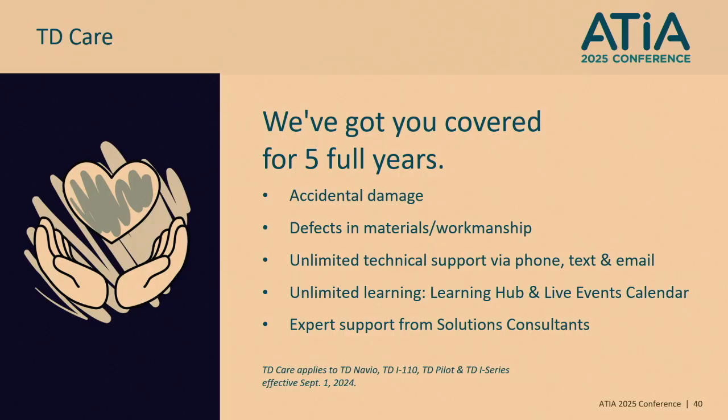TD Care is a five-year warranty that includes accidental damage, defects in materials and workmanship, unlimited tech support via phone, text, and email, unlimited learning using the live learning calendar or the on-demand learning hub, and extra support from your local solutions consultant. Both the TD Navio and the TDI 110 are covered by TD Care.